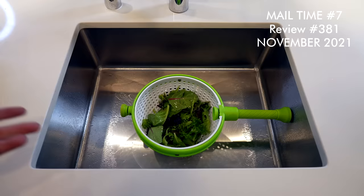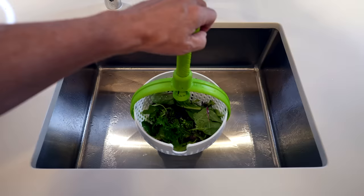Number 381 was a mail time video where I tested out some products sent to my P.O. Box. It was an interesting collection. First up is an item called the Spina from Dream Farm. We got some wet greens in there now — let's see what happens. Oh wow, it's spraying to the edge of the sink.